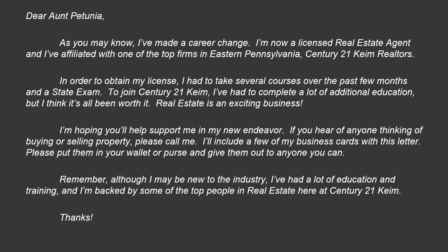Your initial letter should be physically printed and mailed, not emailed — because email may go into a spam folder and doesn't carry as much weight. You can email as well, but mail it first. Here's an example: 'Dear Aunt Petunia, I've made a career change. I'm now a licensed real estate agent, affiliated with one of the top firms in eastern Pennsylvania, Century 21 Kime. I had to take several courses and a state exam, plus additional education to join Century 21 Kime. I'm hoping you'll help support me in my new endeavor. If you hear of anyone thinking of buying or selling property, please call me. I'll include a few business cards — please put them in your wallet and give them out. Although I may be new to the industry, I've had a lot of education and training and I'm backed by top people here at Century 21 Kime.'